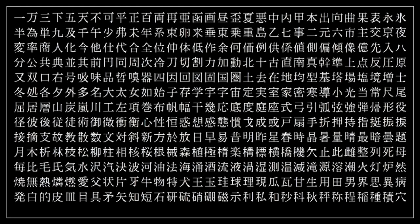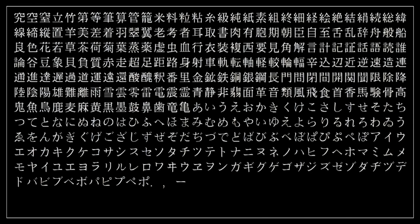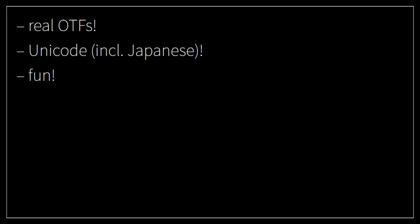And what Hershey also did — which is a crazy endeavor for the time — he encoded Japanese glyphs, a portion of kana, hiragana, and katakana. And what I did with all this data: I made real OTF fonts. I assigned Unicode to all of them, including the Japanese glyphs. And therefore I can make this presentation have lots of fun.